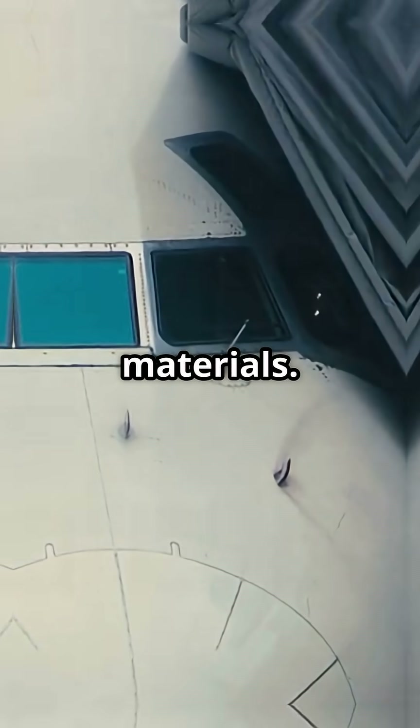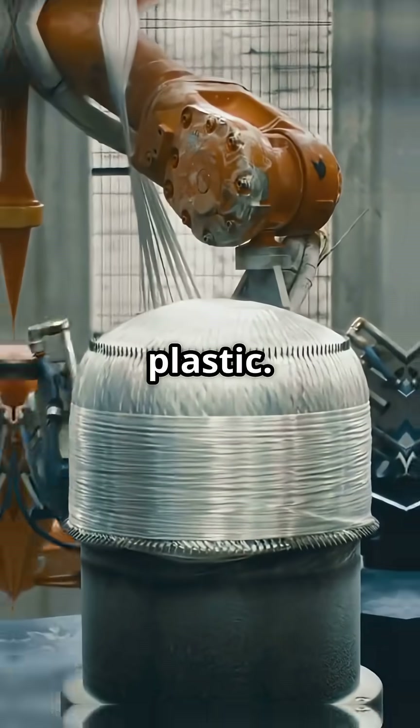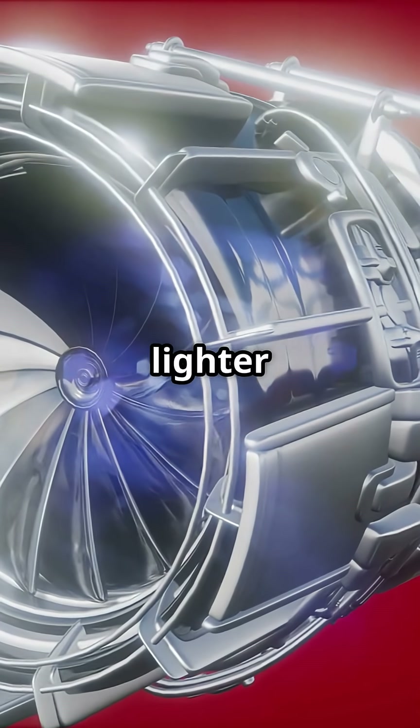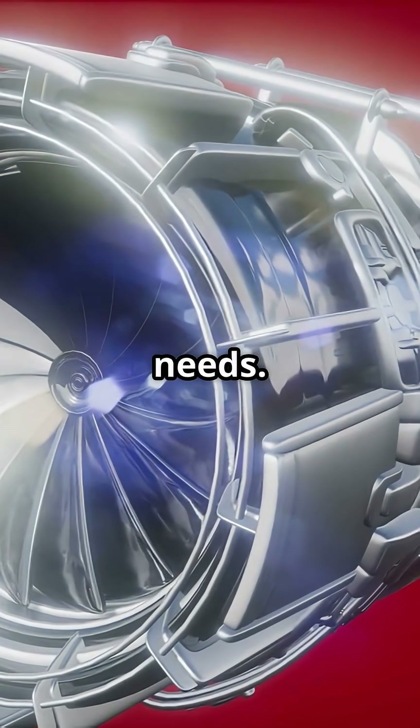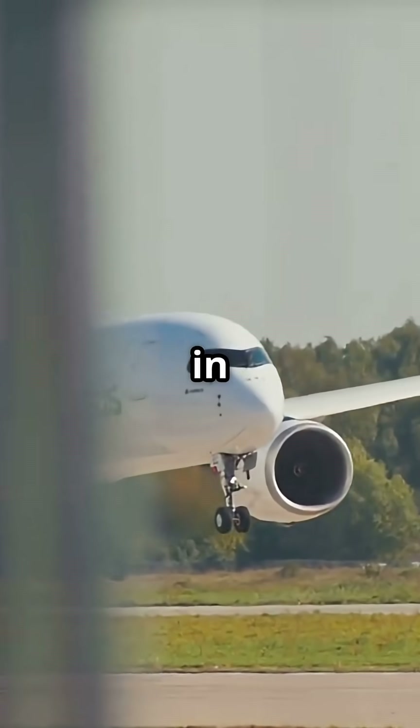Second, materials. Over half the A350's structure is carbon-fiber reinforced plastic. Add titanium and aluminium-lithium alloys and you get a lighter jet with lower maintenance needs. Less weight equals less fuel burn, and airlines feel that in their balance sheets.